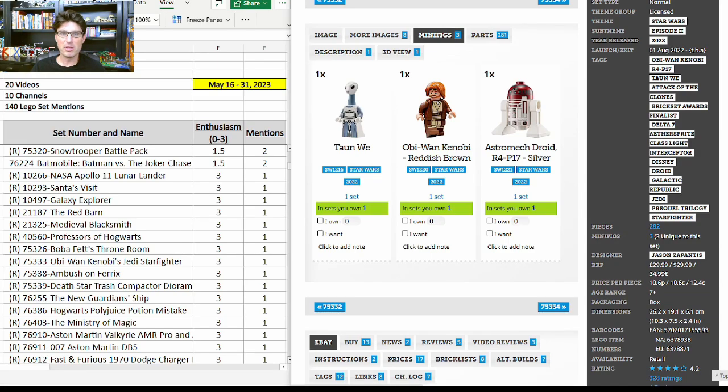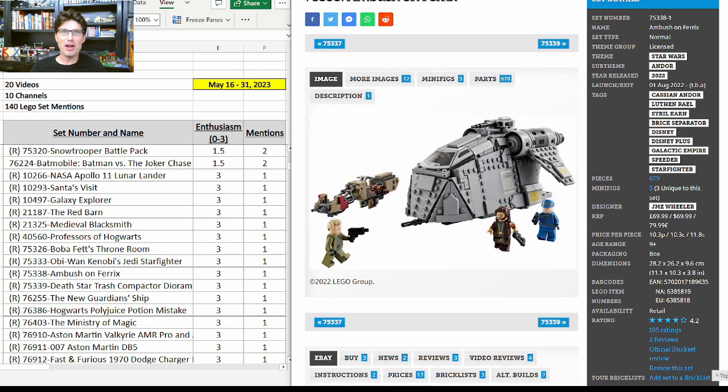75333, Obi-Wan Kenobi's Jedi Starfighter — all minifigures are exclusive and look really really good. There's a little R4 always bumbling around, but Taun We is fantastic in this set. I think this set will do very well. Another mention: the Ambush on Ferrix 75338 — $70 for this set — a tiny little set but three exclusive minifigures that look fantastic. I just rewatched this episode and it's a really good one.